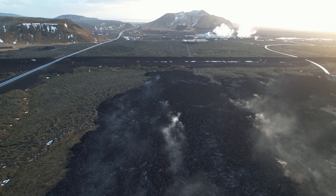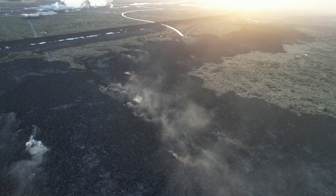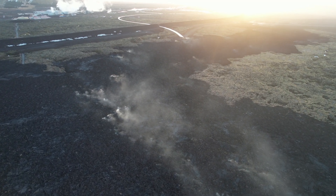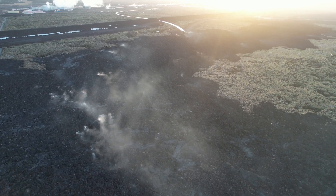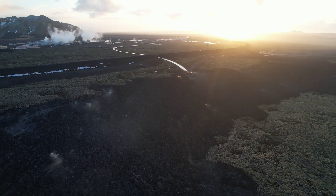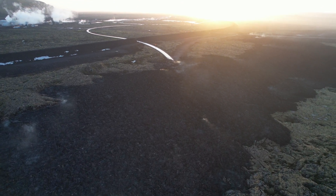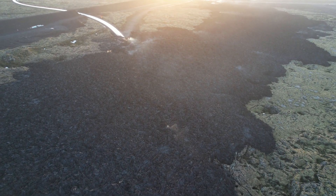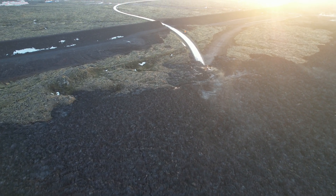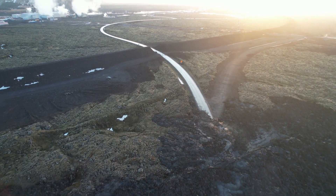Road access to Grindavík and Blue Lagoon — the new Road 43 — passes through the danger zone, through Zone 3 and Zone 1. Zone 1 is yellow and Zone 3 is orange. I am going to drive through the danger zone today, just to pass through. Experts predict the eruption will not occur on the road itself, but along the same fissure line as before — similar to all three previous eruptions.